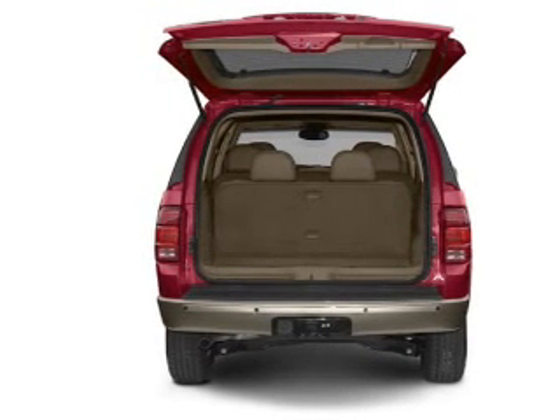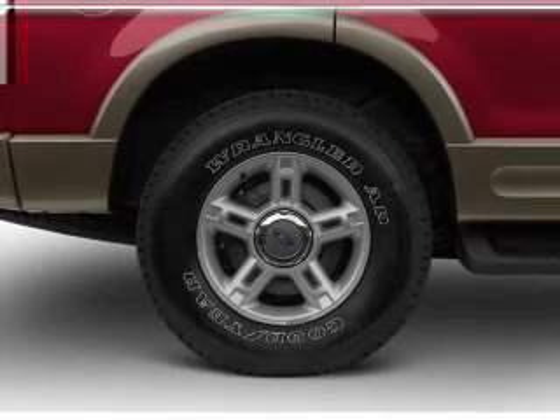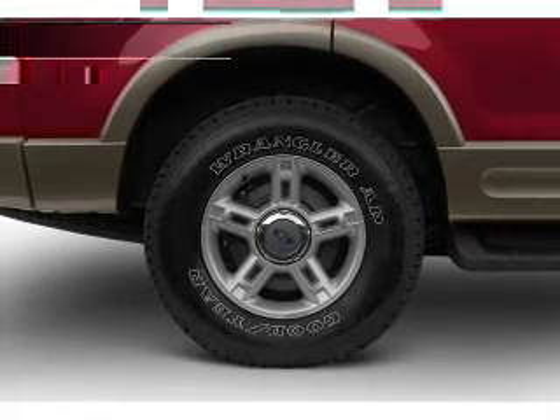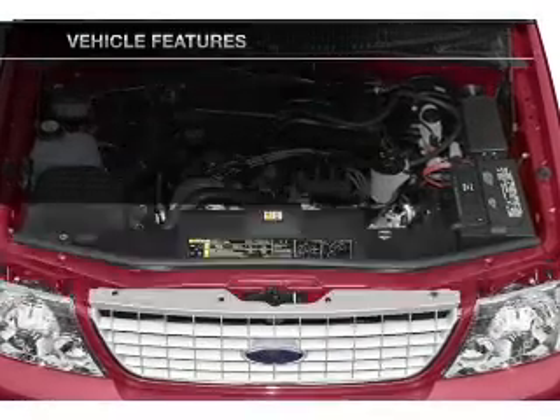Premium wheels give a more luxurious look. Anti-lock brakes help you bring your vehicle to a safe stop. Pamper yourself with memory settings. And with these notable features, you won't want to miss out on the opportunity to own this amazing ride.